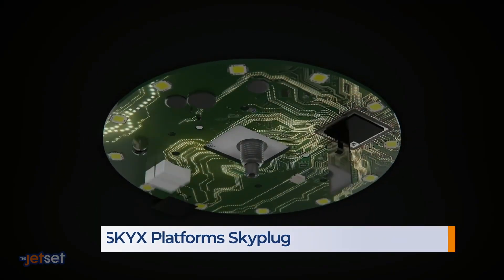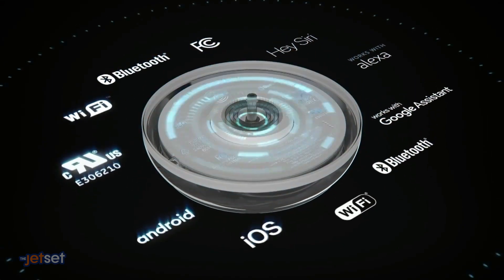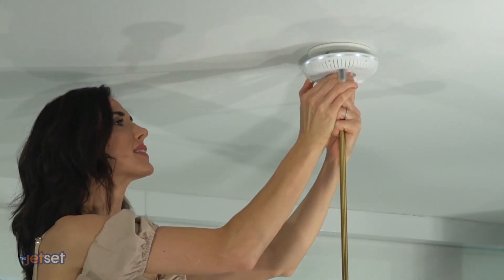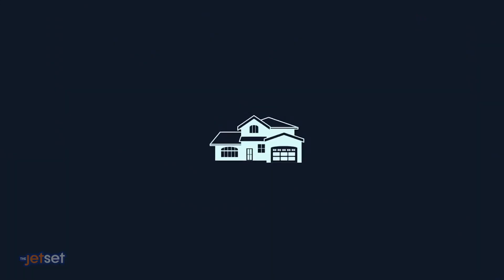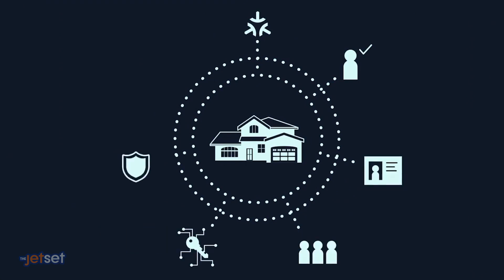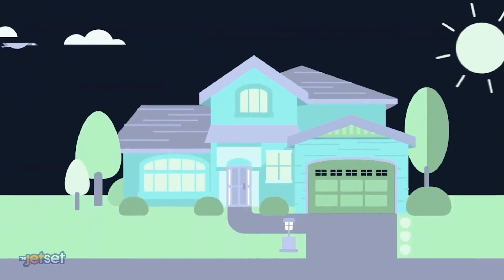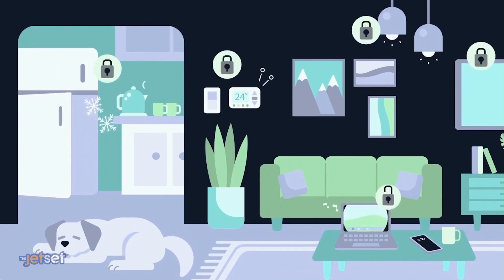Smart home innovation is here. First, it's going to be easier to install smart home devices. A company called SkyX Platforms has SkyPlug — a smart lighting base that transforms any light fixture or ceiling fan into a smart fixture. It's plug-and-play; you never have to touch any wires, and it supports voice control or app control. Looking ahead, it's also going to be easier for all these devices to talk to each other thanks to a new standard called Matter. With Matter, you can buy a smart device with the Matter logo and it will just work, no matter what ecosystem you use — Amazon, Apple, Google, and Samsung are all using the same standard now.